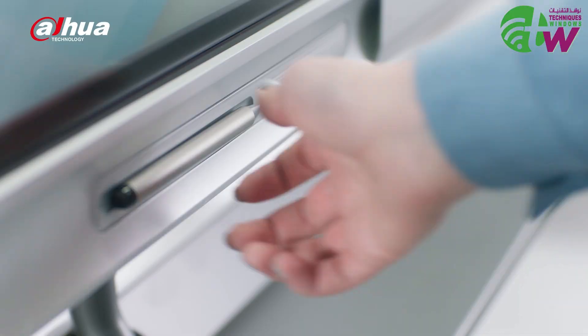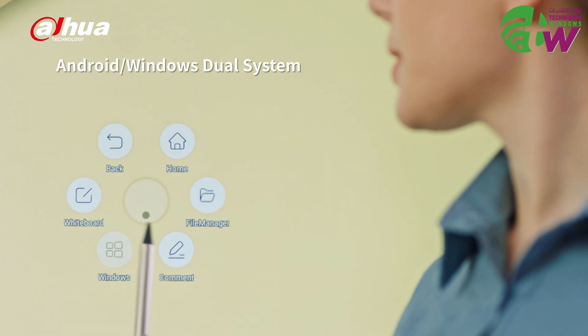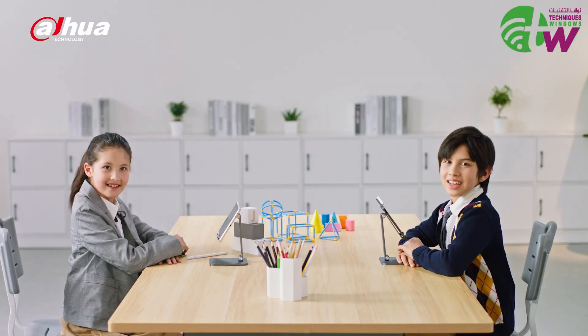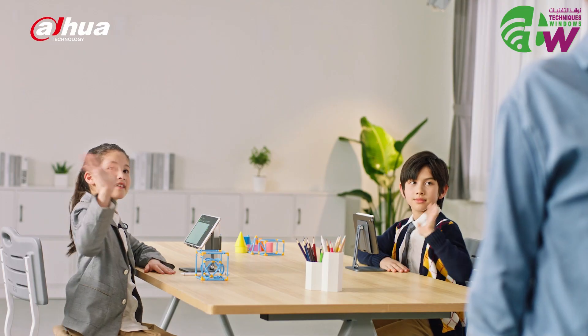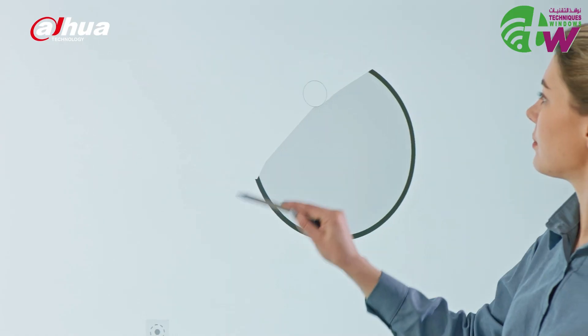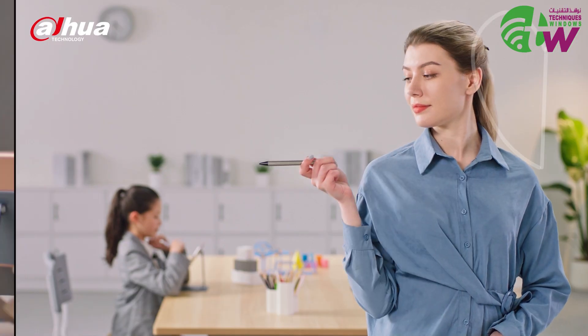Inspire active learning in the classroom with the Dahua Deep Hub. With a switchable Android or Windows system, teachers can easily use familiar teaching tools. Both students on-site or at home can join the same class. Using various illustration tools, teachers can make the class more comprehensive and understandable.